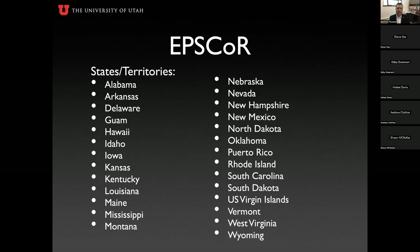The EPSCOR jurisdictions are: Alabama, Arkansas, Delaware, Guam, Hawaii, Idaho, Iowa, Kansas, Kentucky, Louisiana, Maine, Mississippi, Montana, Nebraska, Nevada, New Hampshire, New Mexico, North Dakota, Oklahoma, Puerto Rico, Rhode Island, South Carolina, South Dakota, U.S. Virgin Islands, Vermont, West Virginia, and Wyoming.